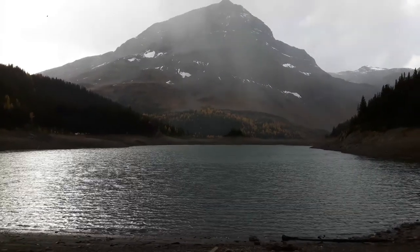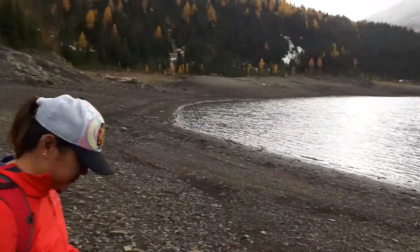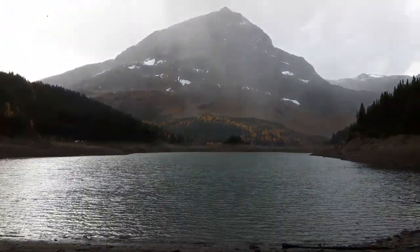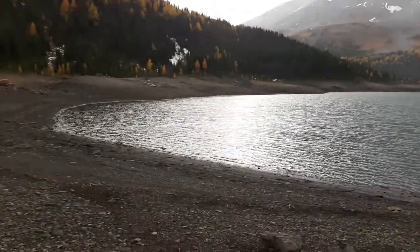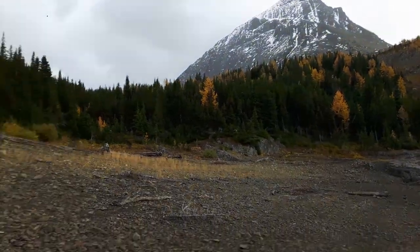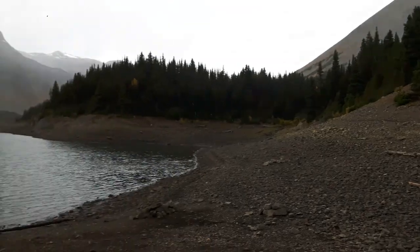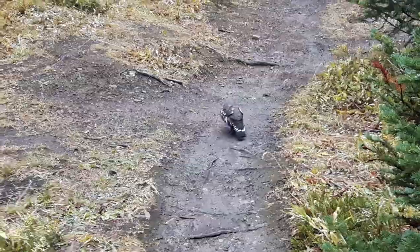Here's the view of Mount Worthington from Three Isle Lake. We measured my bag and it's 45 pounds — getting up here was a pain. It's still snowing. Here's a grouse — I think it's a grouse.